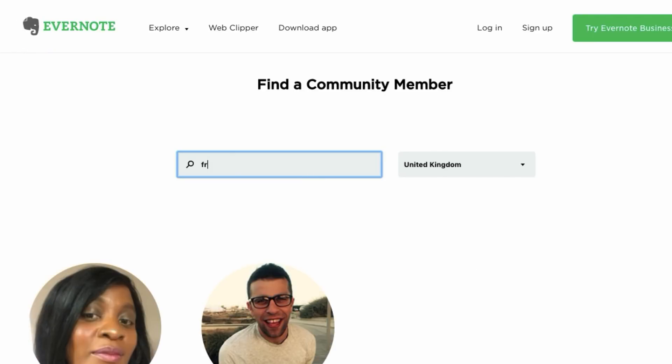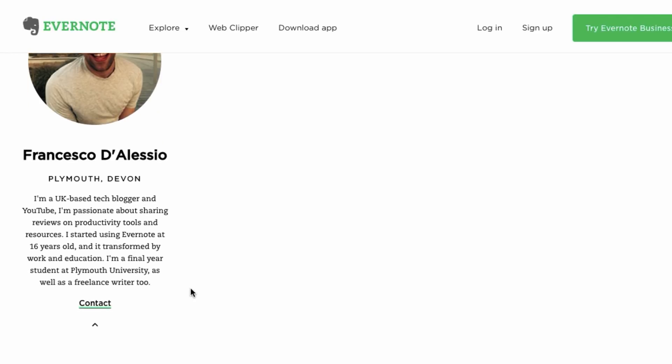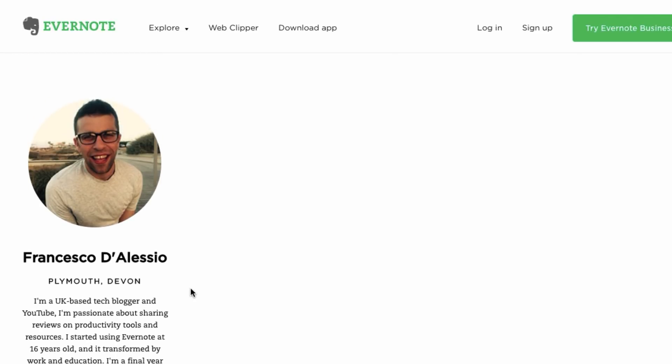Just before we get started, I want to let you know that I am an Evernote community leader, so I do get some slight insight into what Evernote are coming up with next through our webinars and routines. But I will not be disclosing any of that. I'll be talking about the next 12 months in terms of the big things I think Evernote are going to be doing, similar to what I do with to-do list videos.